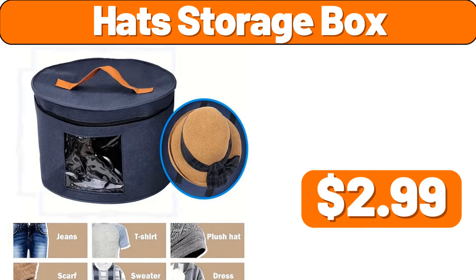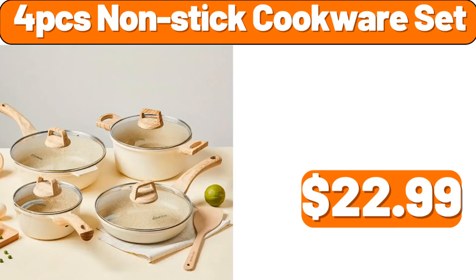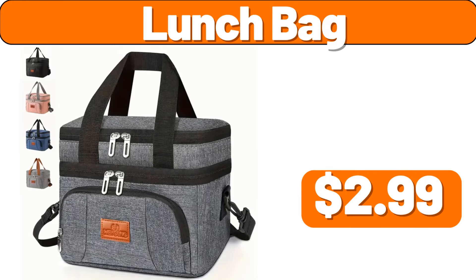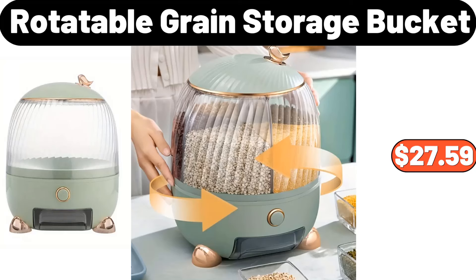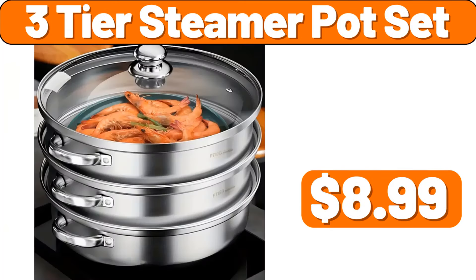Hat storage box, $2.99. Three-piece fashion duvet cover set, $7.99. Four-piece nonstick cookware set, $22.99. Two-piece soft quilted pillow, $14.99. Lunch bag, $2.99. Rotatable grain storage bucket, $27.59. Three-piece storage containers, $7.99. Three-tier steamer pot set, $8.99.